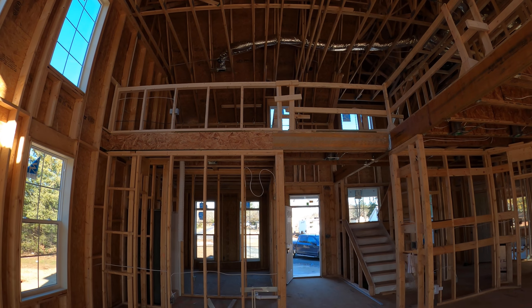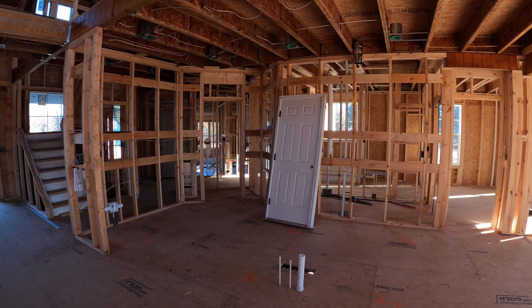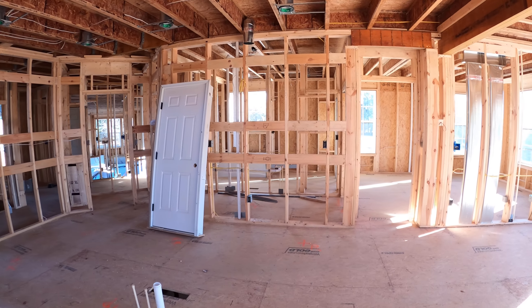There's a loft added over top of the office that is normally cathedraled, and then we have our kitchen — where that door is sitting will be our stove and cooktop.